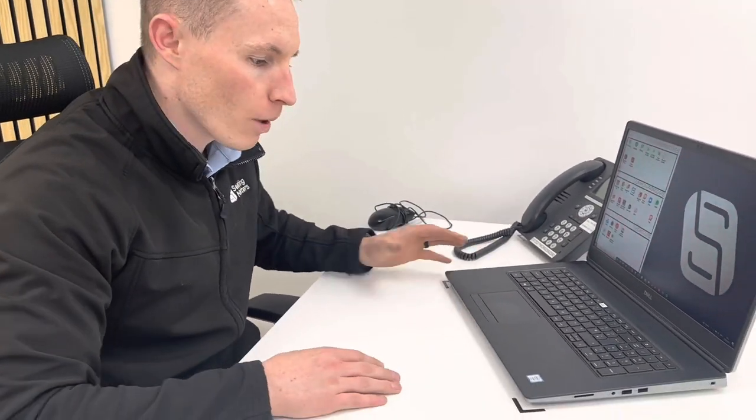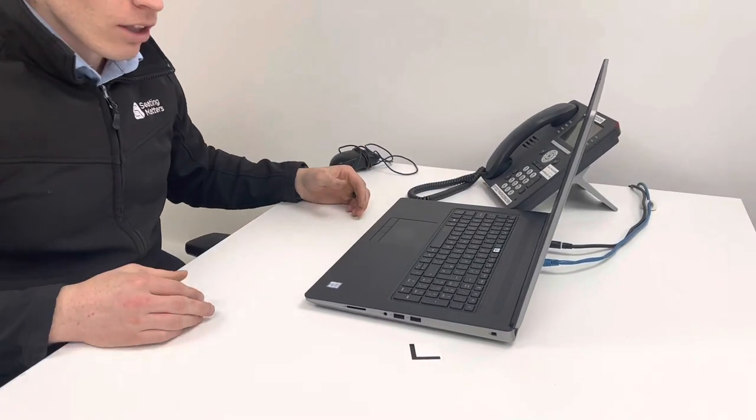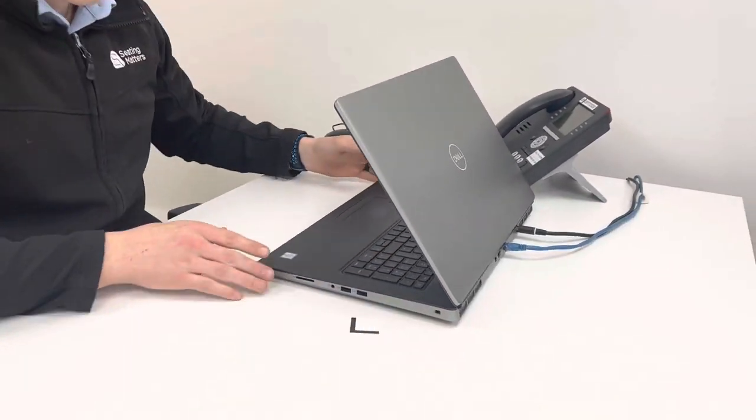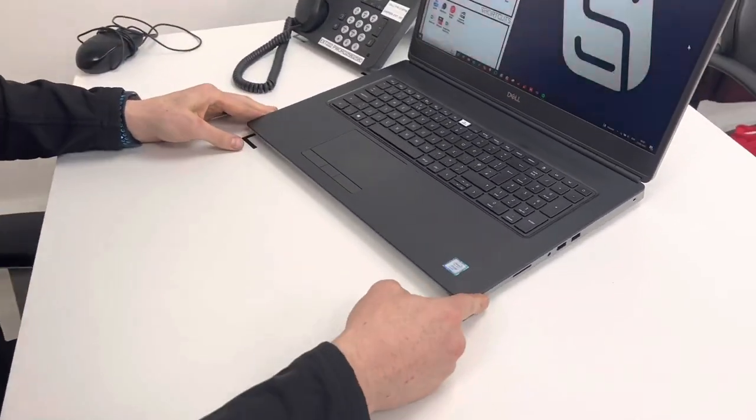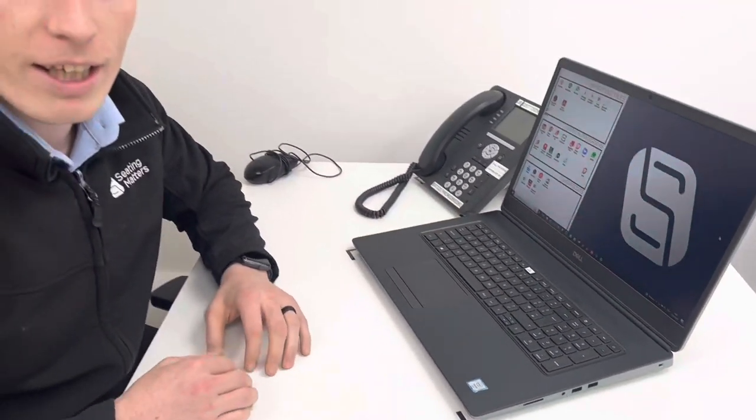Something that really bugged me in the morning when I was bringing in my laptop was I didn't know where to set it. I was putting it down and the cables weren't reaching. So now when I come in I have these little L-markers — I put it down exactly where I need it and I can use that throughout the day. Fix what bugs me.